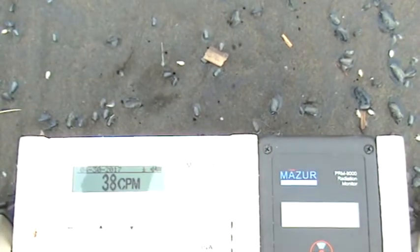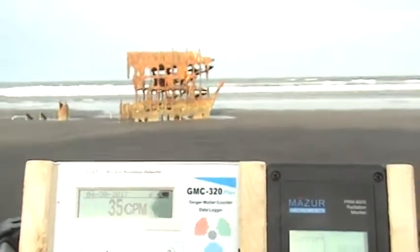I need to take my shoes off and activate the Mazur so you can see it. I've changed the settings so we stay on. Already I can see it's going to be slightly higher readings here. We're walking towards the beach at 7 a.m.